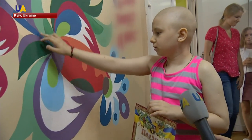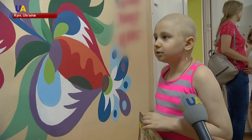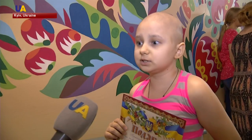Alexandra personally helped artists decorate the walls of the children's ward of the Kiev Oncology Center. She is only 11, but has spent 9 years in the hospital.